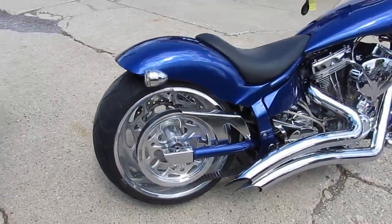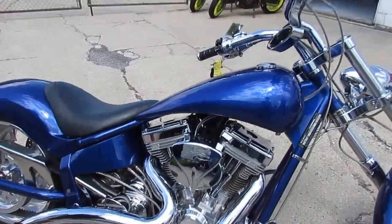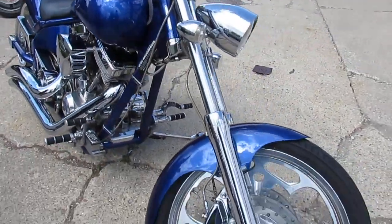Today it's a 2006 American Iron Horse Slammer for sale with only 1,022 miles. You guys heard that right — 1,022 miles.